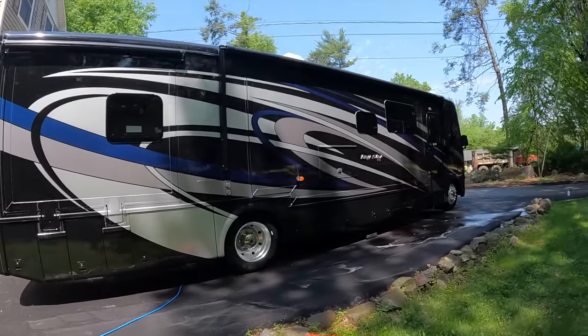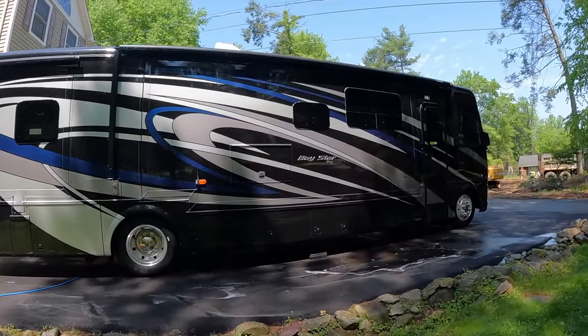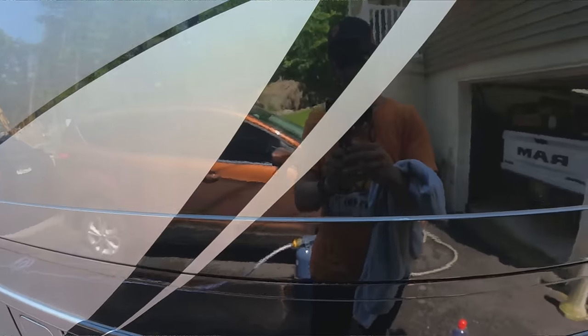We are in our fifth year owning our Newmar — Nelly the Newmar, a 2019. We get asked at campgrounds all the time, 'Did you just get that motorhome? How old is it?' because people think she's new. But she's not — she's got 26,000 miles on her, we just keep her looking really good. I'm the same way with my 2017 Ram, always kept in pristine condition. We want to share this because RVs are expensive investments and should be treated well — not only will they look better, you'll have higher resale value and they'll last you longer.